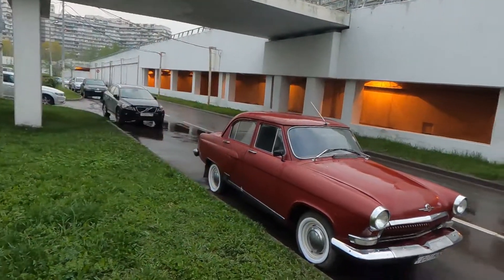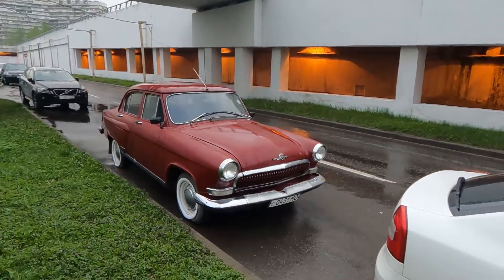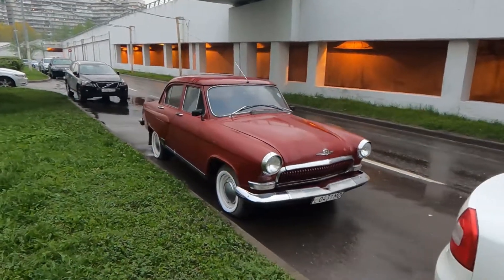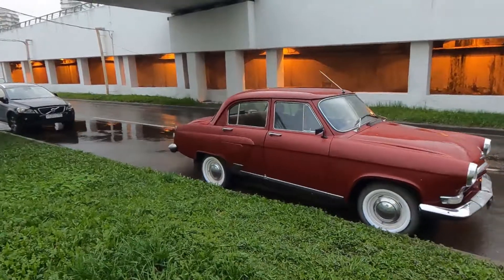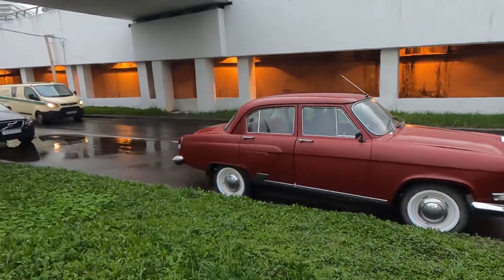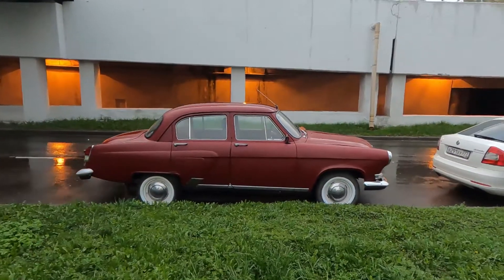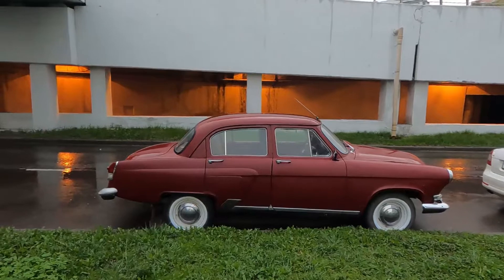What's up guys, it's idea one today. I've got a Russian version of a Cadillac from the 60s — the Volga 21, looking really stylish. It's one of the only three car models that were produced in the USSR. There were only three models: Lada, Volga, and that's about it that you could buy.